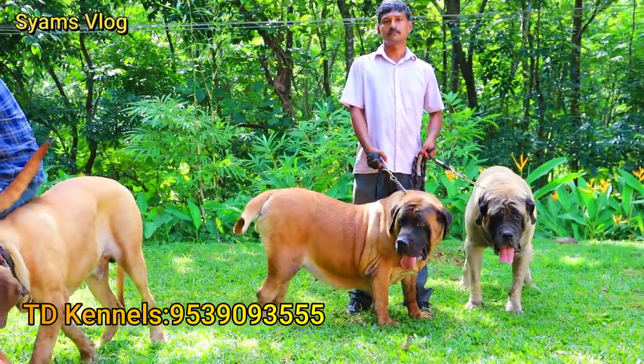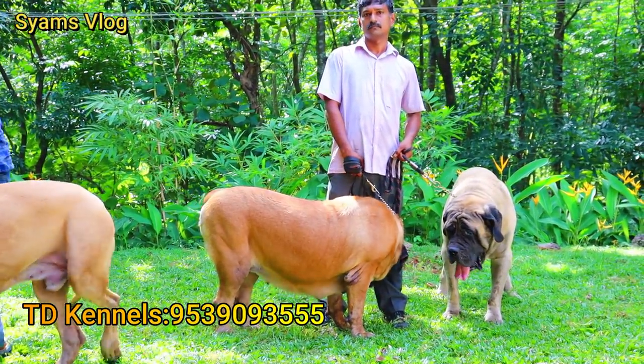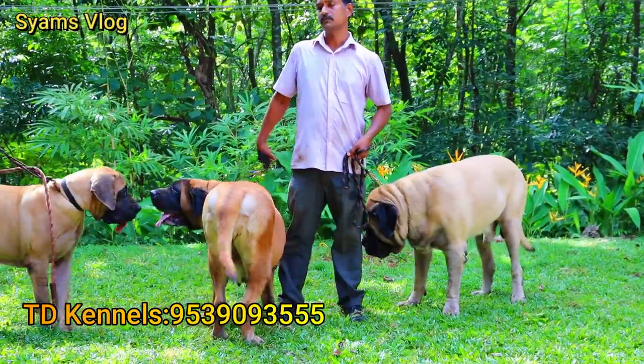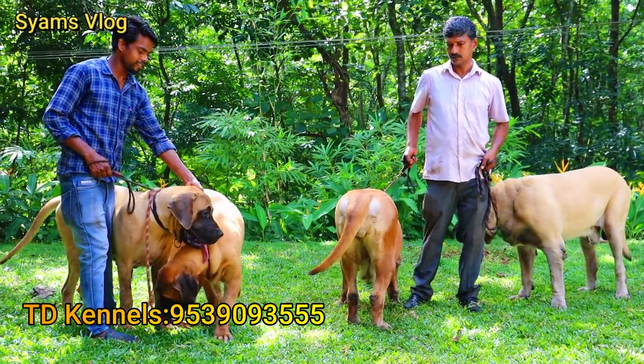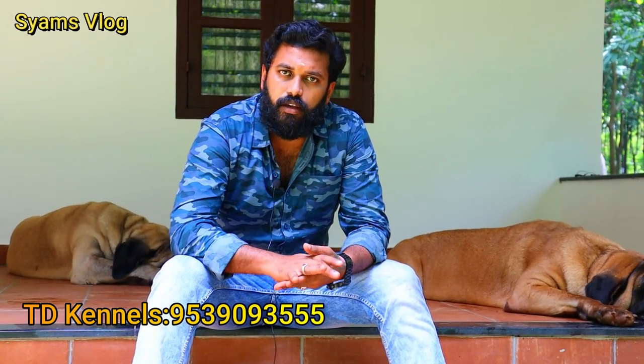We have a frequent breeding program, so you don't need to wait long for a regular breed. It does require full care. There is good demand for this breed. This is a large breed, and it is a great choice.